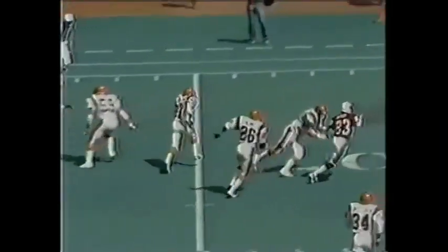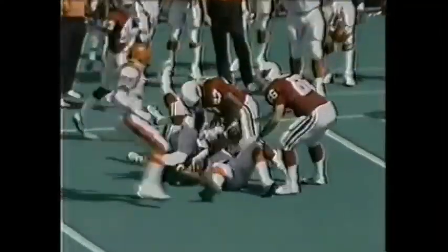Lomax wants to go downfield, and it is intercepted by the Bengals. Robert Jackson across the 40-yard line, and finally tackled there.